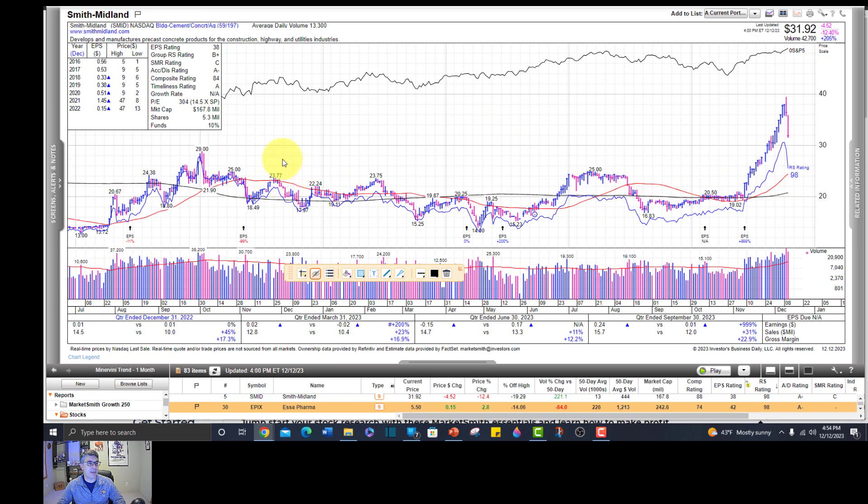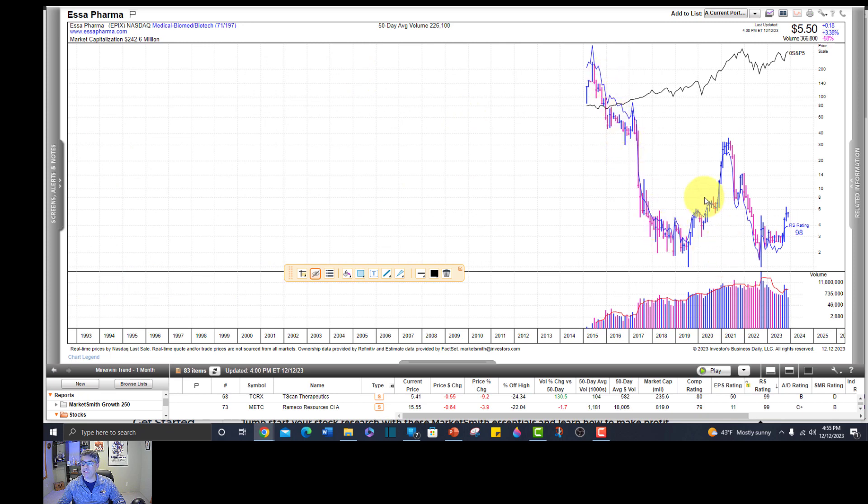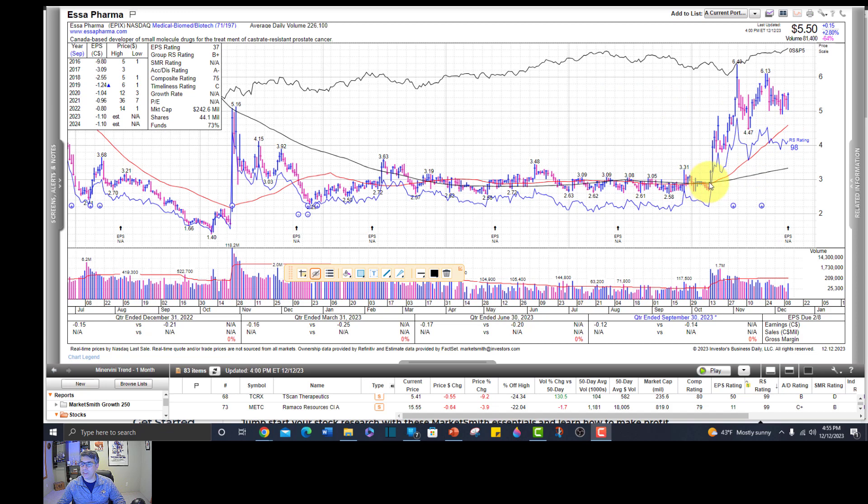SMID - up hard, down hard - no thanks. Epyx, an Essa Pharma Canada-based developer of drugs - pre-revenue, that's always more risky. These pre-revenue biotechs got absolutely hammered during the bear market in 2022. There's still a little bit of supply. But we did get a nice jump from 3 to 6 - that's 100% - and it's tightening up, forming kind of a double bottom. You want the second piece of the double bottom to undercut the first. We do have some volatility contraction, and if it would tighten up even more and then go, we could buy it right above that line. Put our stop at 5-10% right there. That's got potential - let's put it on the list.